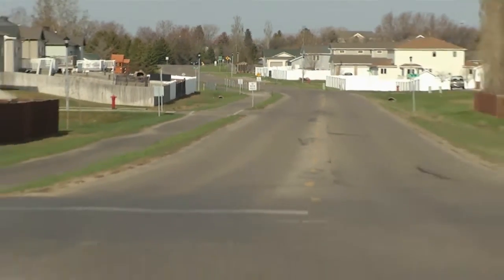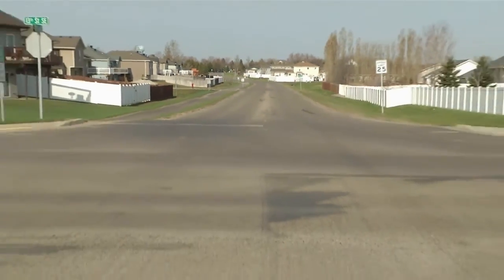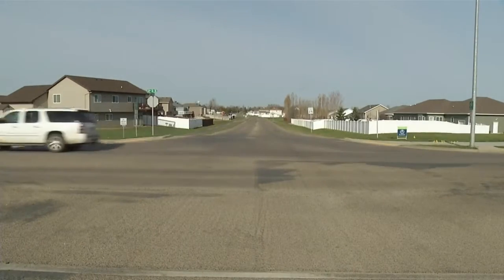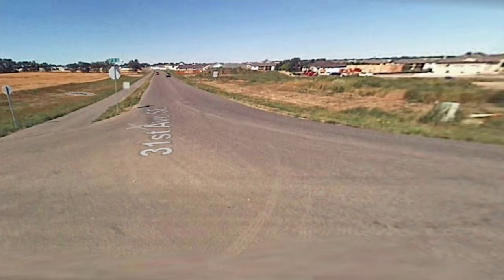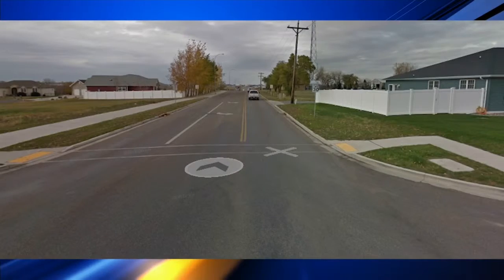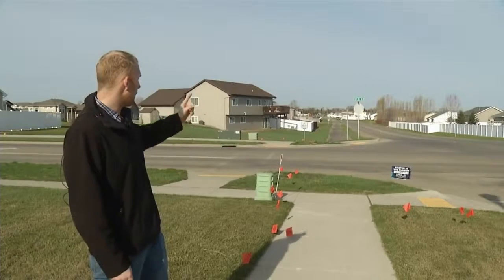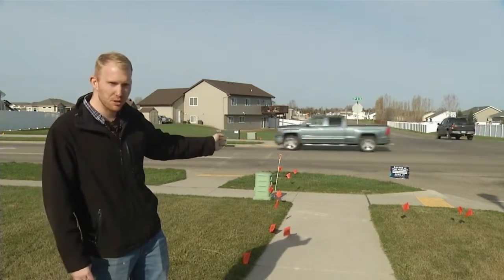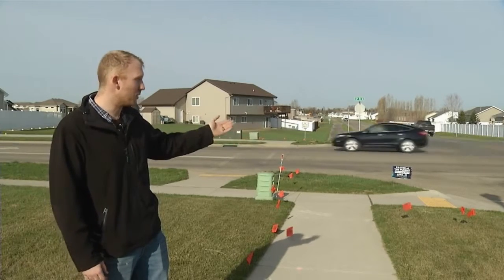Most of the $10 million construction project will be federally paid for through an urban road program with the DOT. That will include a full reconstruction of 31st Avenue Southeast, making it look a little bit more like its neighbor, 13th Street. So having a turning lane will stop the congestion of traffic going east-west for the neighborhoods. Becky Farr, KX News.